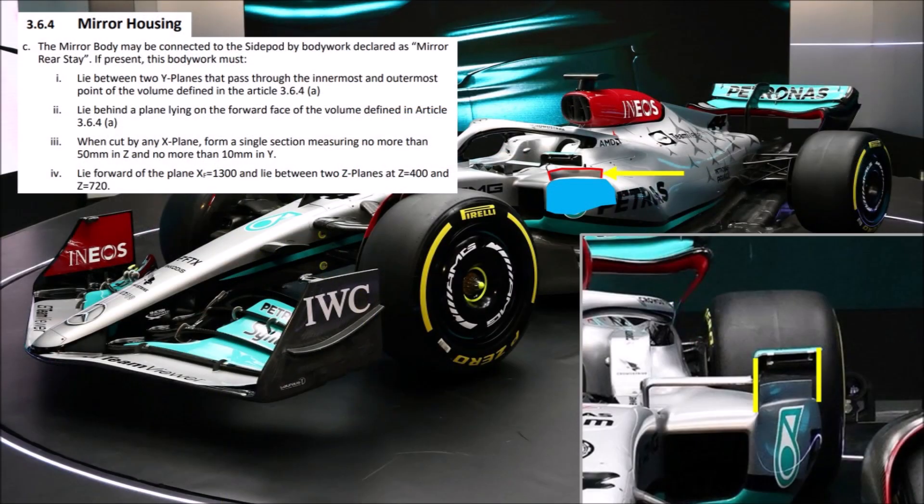If we check article 364c, it says that the bodywork declared as rear mirror stay can only be as wide as the mirror itself, should only be a single section, can be up to 50mm high, and shouldn't be further than 1300mm away from the front wheel centerline. Mercedes seem to tick all those boxes, so it's a nice little detail that will help a lot with outwash and which will be copied by other teams quite quickly.